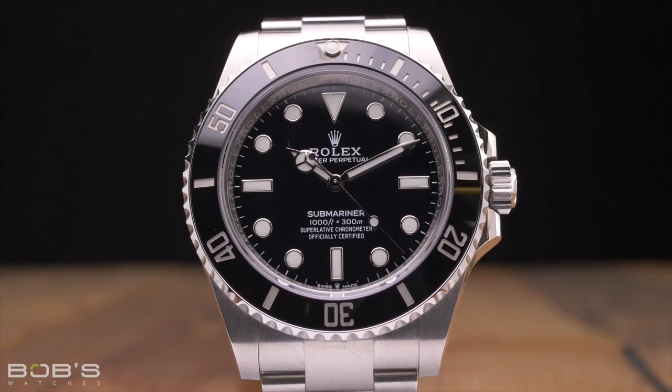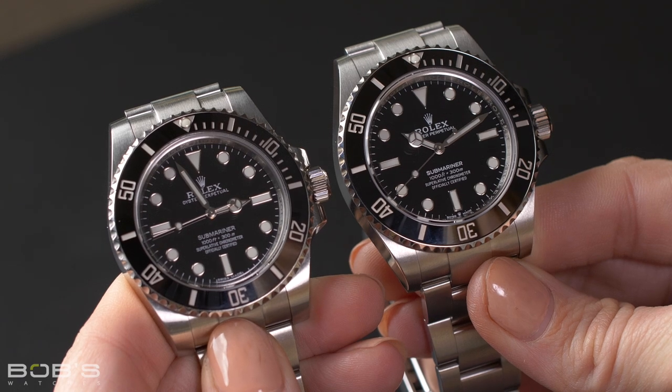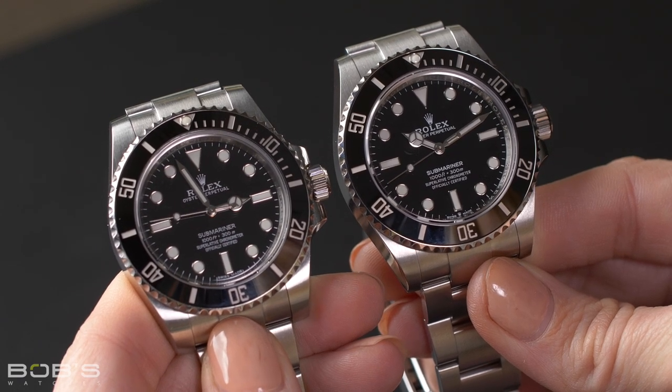At a glance, it can be almost impossible to tell these two Nodate Submariner watches apart, but there are a few key differences that separate them. As previously mentioned, the new Reference 124060 features a slightly larger case, although the actual difference between the two is less than 1mm, and the thinned-out lugs on the new model means that the difference in case size is even less noticeable than the already minuscule measurement might otherwise indicate.